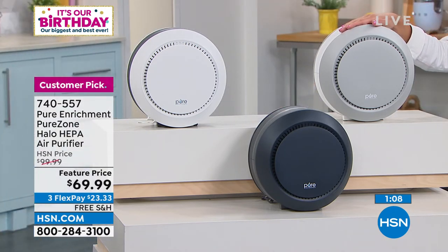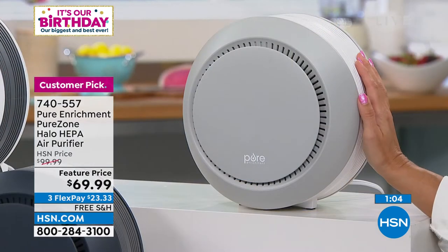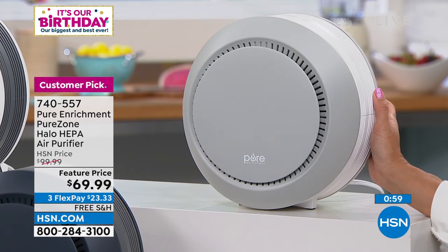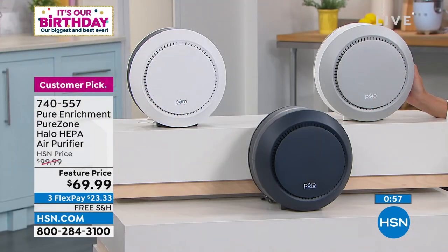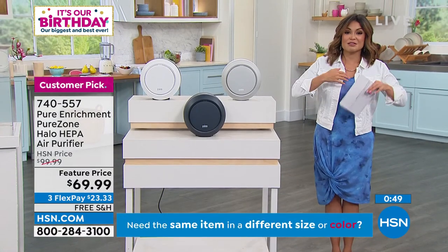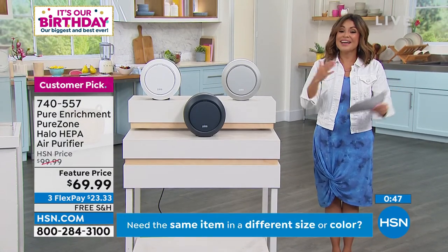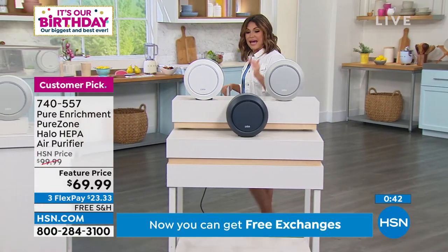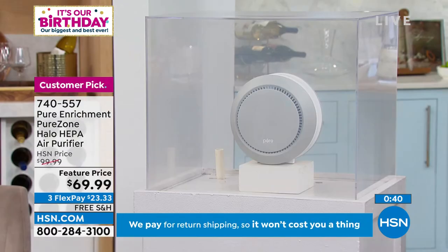This is a big sale on a huge customer pick. Light gray is new and completely exclusive to us. If you're still on the fence, go to hsn.com and read the 410 reviews — 348 are perfect five star. That means somebody loved it enough to come back online, find the item number, and write a review to share it with you.